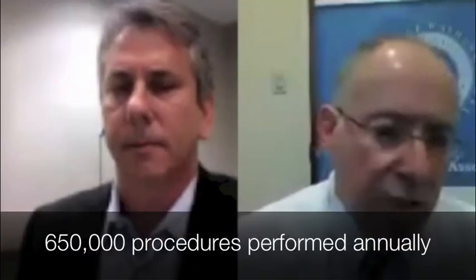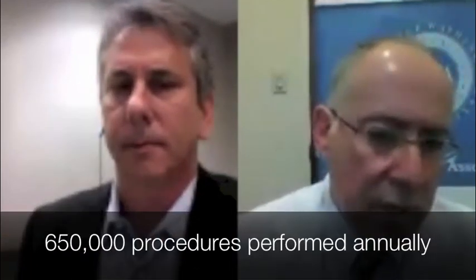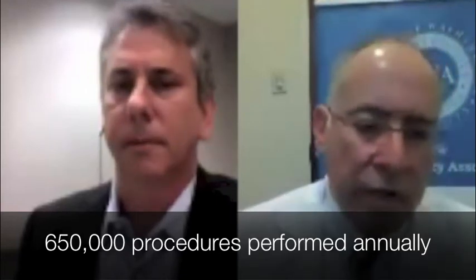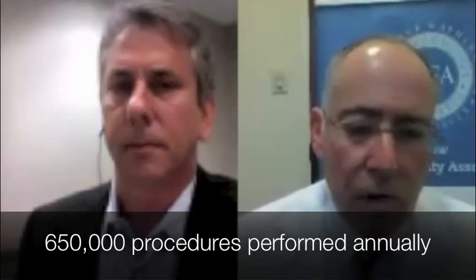Is this now thought of as a routine procedure? I think so. There are about 650,000 of these procedures done every year in the United States, so I think that would make it pretty routine. But for any patient undergoing this procedure, it's a significant event in their life. I wouldn't minimize the importance of this to the patient. We do a lot of it and we've been doing it now for a long time. It is a significant event in people's lives.